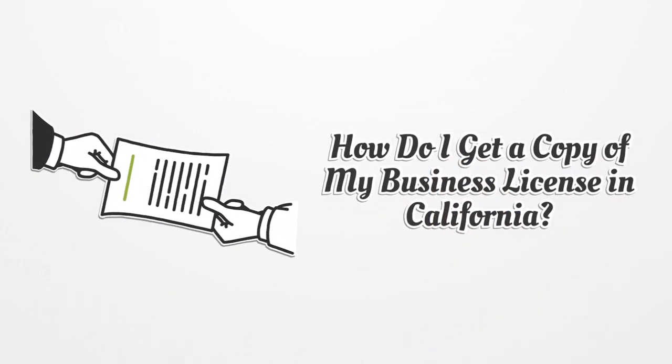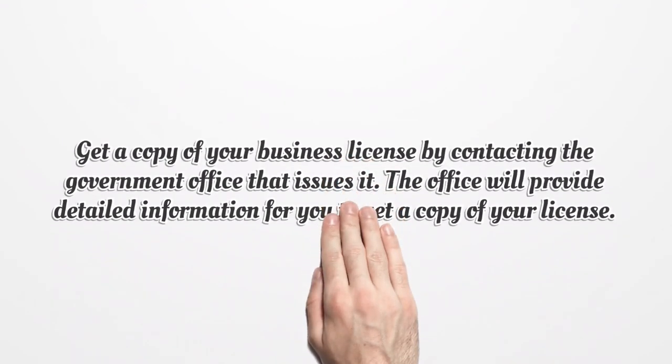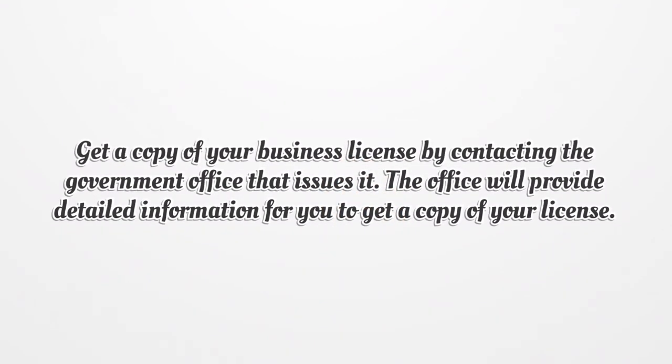How do I get a copy of my business license in California? Get a copy of your business license by contacting the government office that issues it. The office will provide detailed information for you to get a copy of your license.